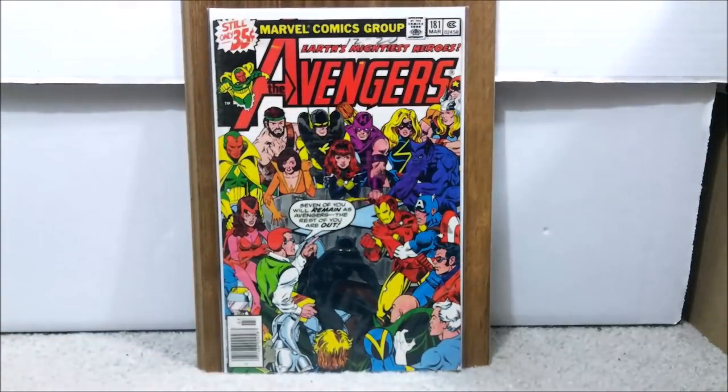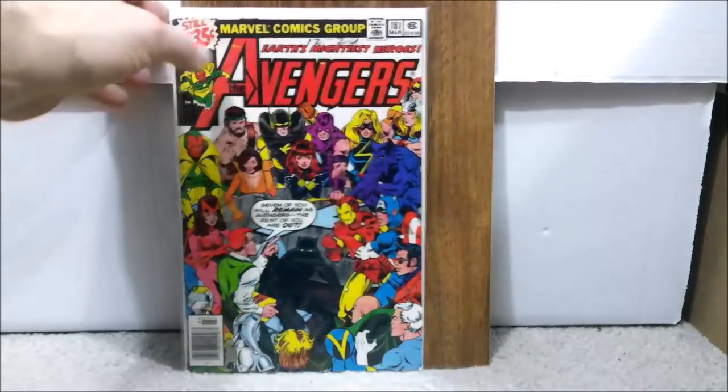Next up, this is definitely a book that people should be acquiring. This is Avengers issue number 181. This is the first appearance of Scott Lang, which, if you know anything about the Marvel Cinematic Universe, that is Ant-Man — the modern-day Ant-Man in the movies. He's going to have a pivotal role in the next Avengers movie. The character has been doing pretty well in its movies. You could easily get this book for under $30 even in mid-grade. I paid a total of $21.79.